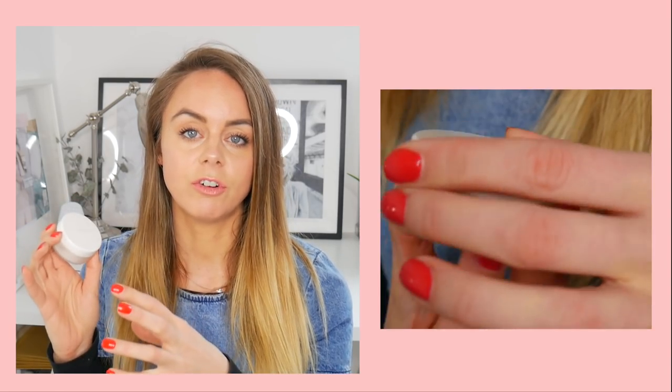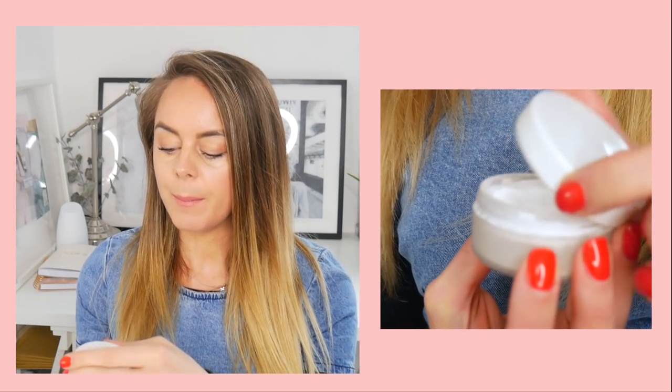The next powder foundation is the RMS Beauty Un Powder — basically the powder equivalent of the Uncover Up. It's a white loose powder that is incredibly fine and is designed to set your foundation. You can also use it on your eyes because it's so fine. It keeps everything in place, which is especially useful with natural and organics. They do offer it in tinted colors as well, which I'd recommend for more daily use.